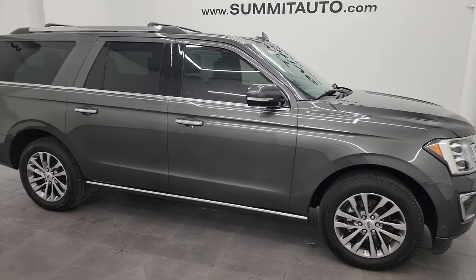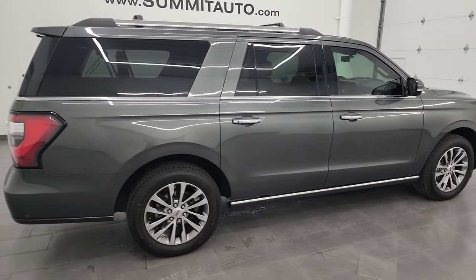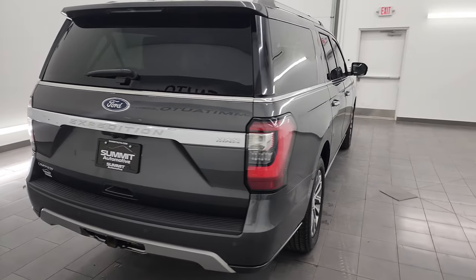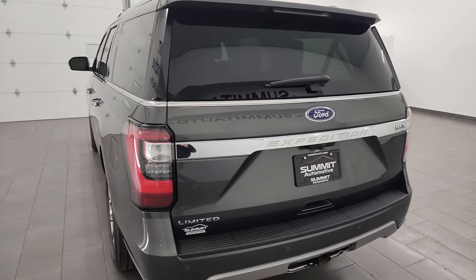Hey, this is Brett and this is a 2018 Ford Expedition Max Limited Package, stock number 14240Z. I am here at Summit Automotive in Fond du Lac, Wisconsin, your new and used SUV headquarters.